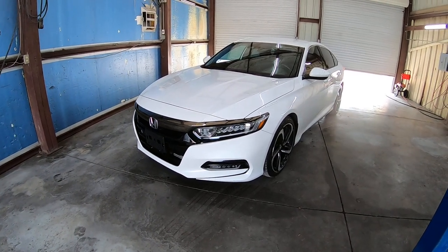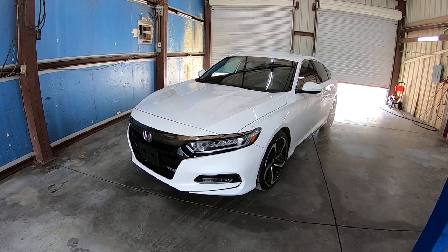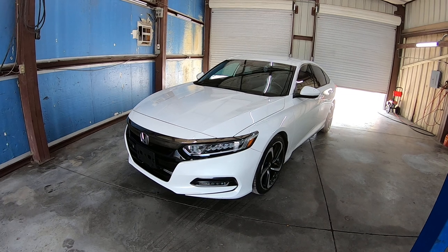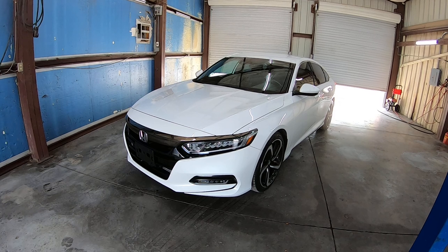This is Roger with Crosscut in Tucson, Arizona. We're selling this Honda Accord. It is a 2018 Honda Accord Sport. It has 22,550 miles. It's a 1.5 liter turbo, front-wheel drive.